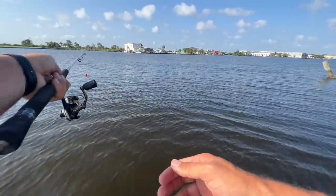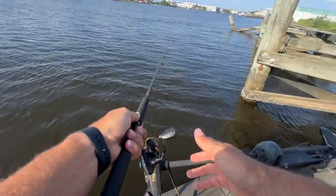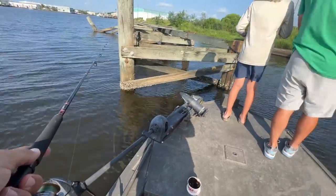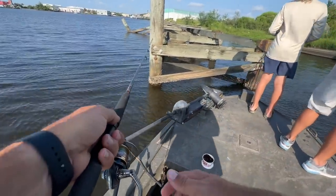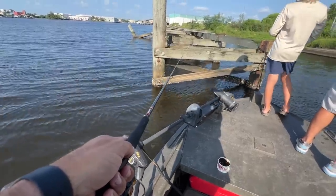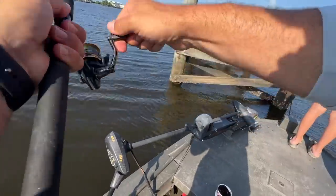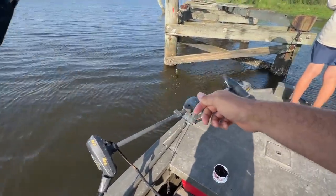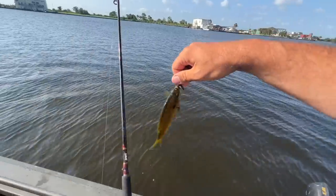Whoa, what was that out there? Probably one of them stinking alligators. Everywhere we've gone for the last three days has been nothing but alligators. There's one — get off that pylon, don't cut my line! Looky there — it's that simple.